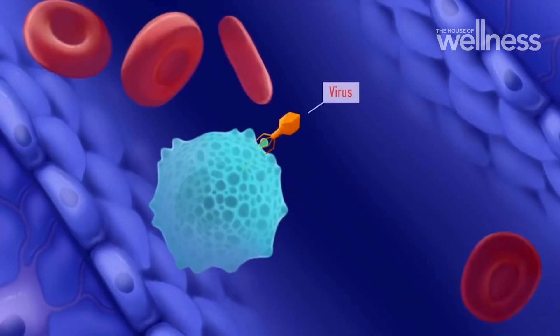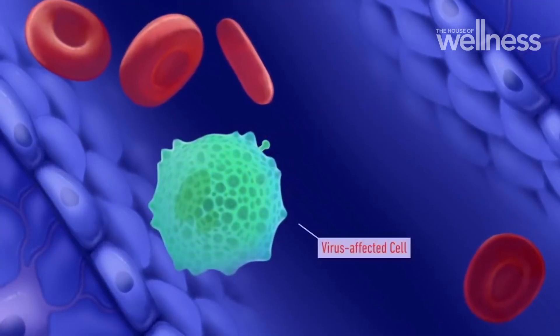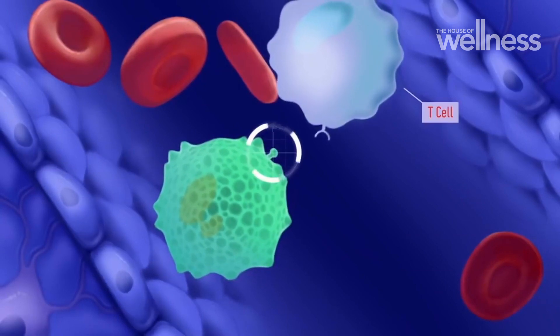T-cells are a specialised type of immune cell that can fight infections and cancers. In our research, we found that there were almost two flavours of T-cells in the skin: pathogenic and protective.